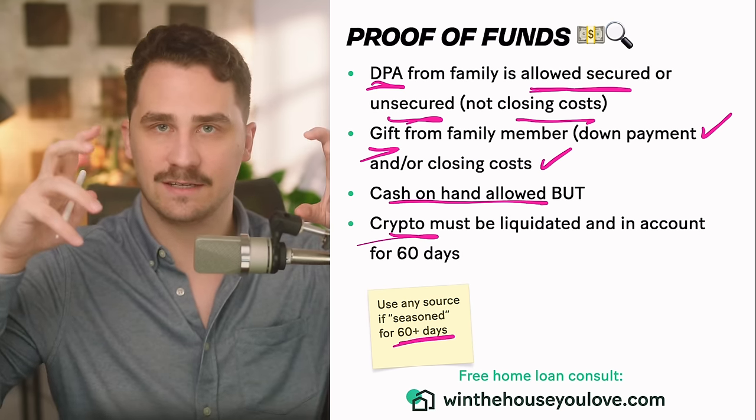Credit score requirements with FHA loans: most people have three credit scores — one with Equifax, one with Experian, and one with TransUnion. What a lender is going to do on an FHA loan is look at your middle credit score. So we find the highest and cut that out, find the lowest and cut that out, and use the middle score. For example, a 647 middle score is above 580, so we can do 3.5% down. That 647 also controls our interest rate — the higher the credit score, the lower the interest rate.